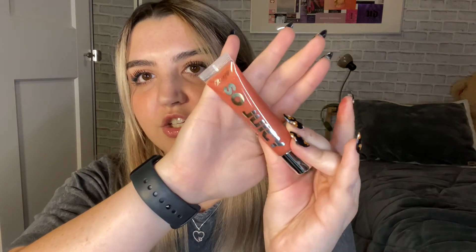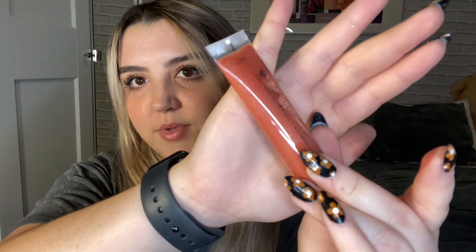The next thing is one of the ColourPop So Juicy lip glosses in the shade All Talk, which is really pretty. It's kind of a terracotta, peachy shade with a little bit of micro glimmer in it. Because of the glimmer, I don't think I'll necessarily reach for this, so I'll be adding this to the giveaway.